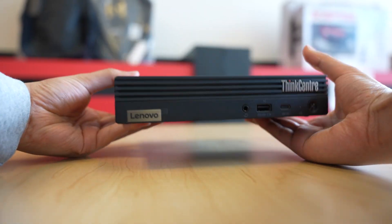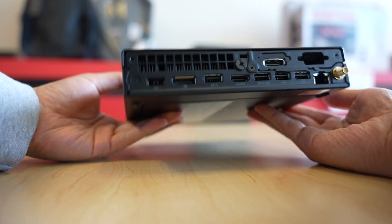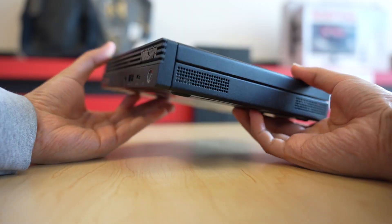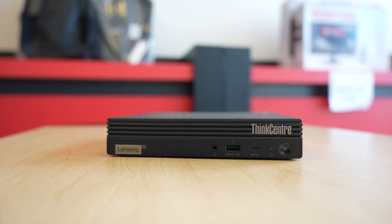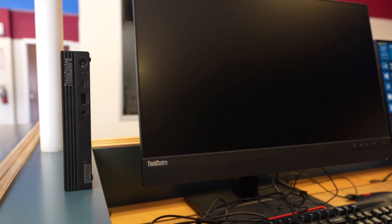The M75Q is a ThinkCentre, which is Lenovo's business-centered line of desktops, which ultimately means it's going to be much more reliable than a non-business PC. The M75Q specifically is a tiny desktop that's easily upgradable and comes with plenty of ports.